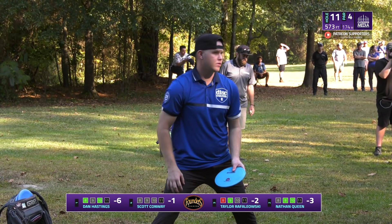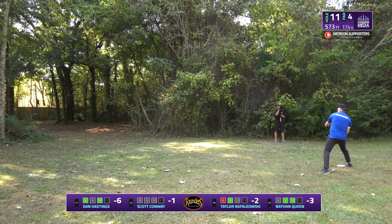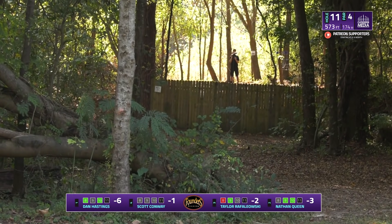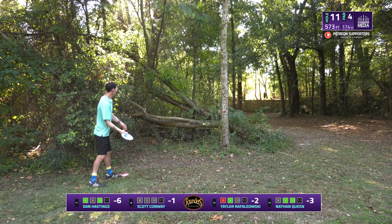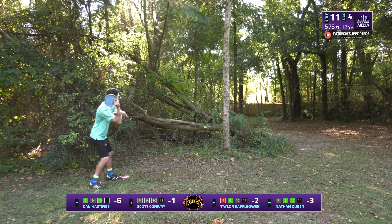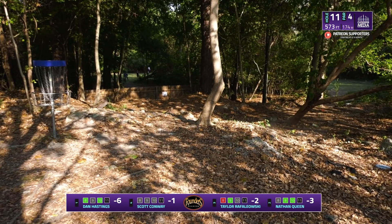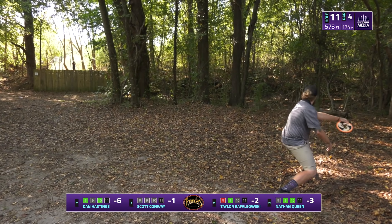Nathan figured he'd pitch it up and try to get a part of it — he'll figure out what he was doing Sunday. Taylor with a sidearm that looked great the whole way but he caught that little skinny tree just past the fence — it's going to leave him a pretty difficult putt for birdie. A little sidearm from Scott gets it over the fence and puts it inside circle one. He went inside of that tree — a tight little touchy forehand — just missing that last tree by the fence.